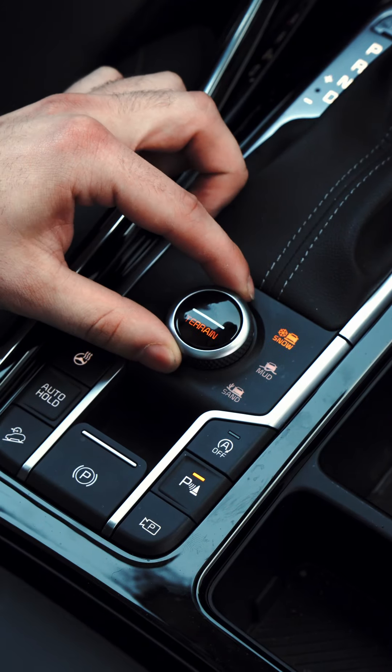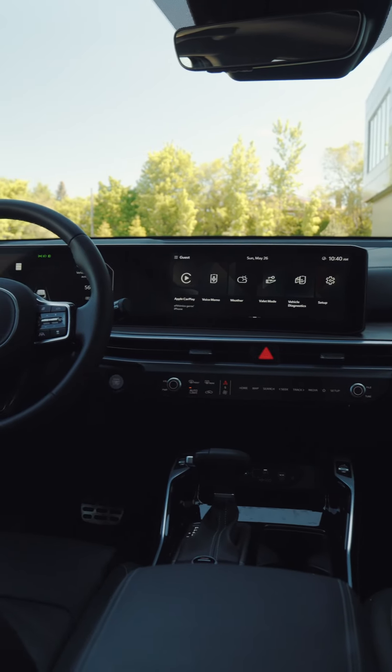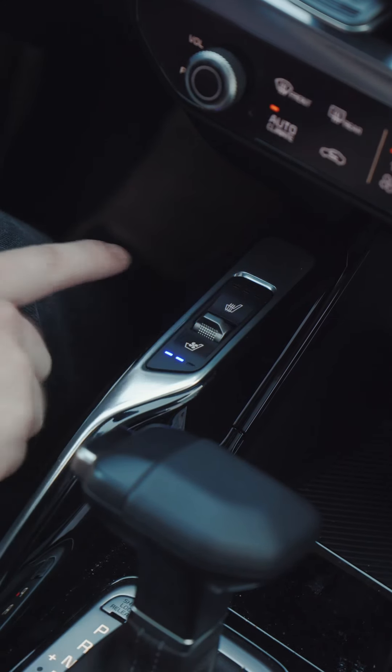The interior is loaded with so many features. You have a heated steering wheel, artificial leather seats, a panoramic sunroof, a charging pad, and a 13.3-inch screen that is compatible with Apple CarPlay and Android Auto. Heated and ventilated seats as well.